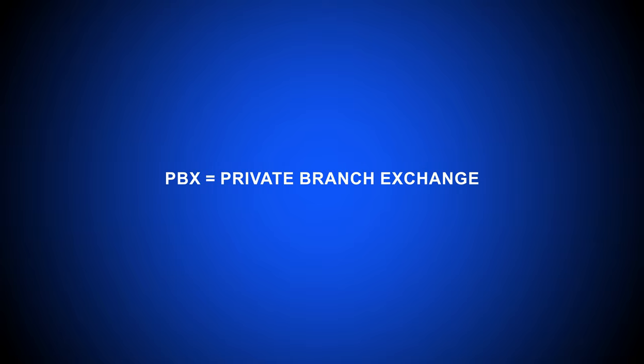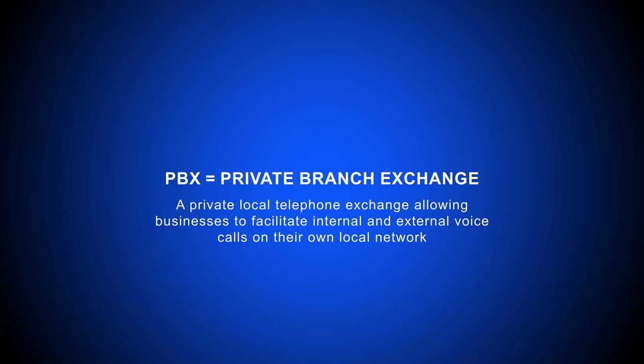A PBX, short for Private Branch Exchange, is a local telephone network that manages all of a business's internal and external voice calls. Because the PBX is exclusive to the business using it, all internal communications between in-network users and devices is free.